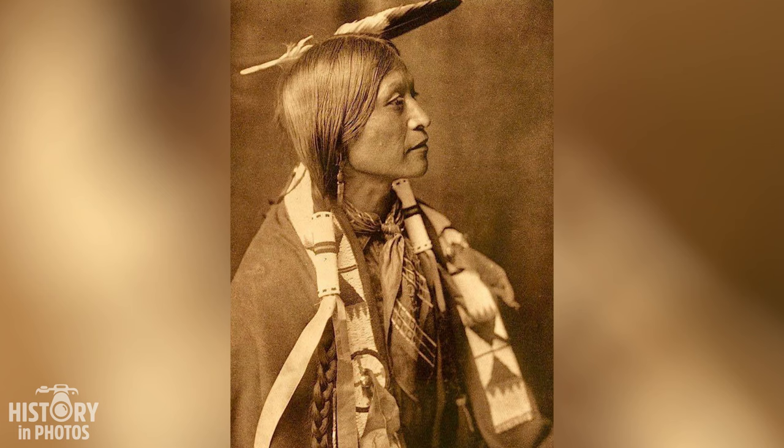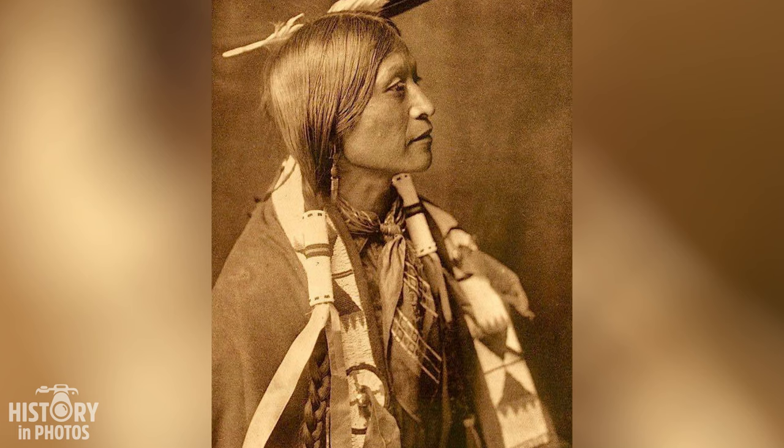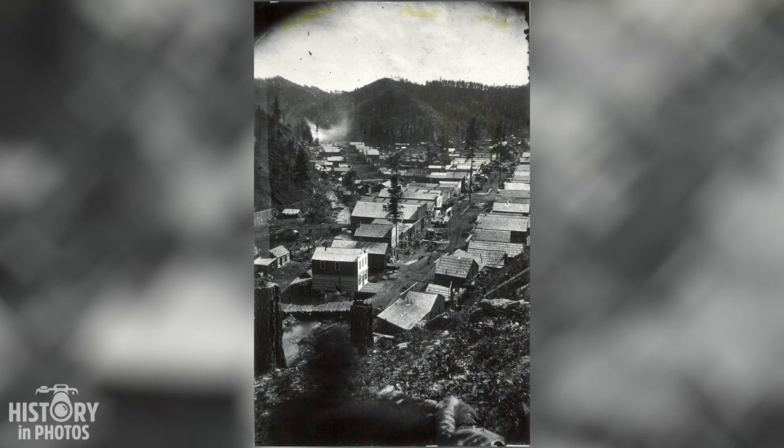Vosh Gone, a member of the Jicarilla Apache tribe, poses for a black and white photograph taken by Edward S. Curtis, a famous American photographer, in the year 1904. Vosh Gone wears a feather headdress, bead necklace, and a fur mantle, gazing at the camera with a serious and dignified expression. The photo is part of the J. Paul Getty Museum collection and is considered one of Curtis's most sought-after and celebrated works.